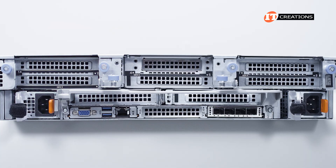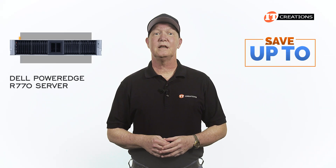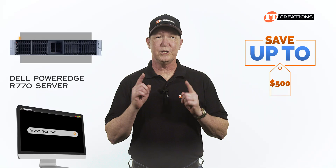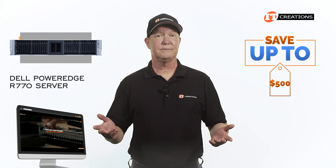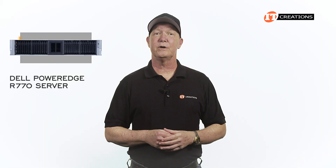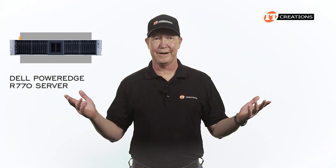Are you interested in the Dell PowerEdge R770 server? For a limited time, you can save up to $500 off the purchase of a system listed or configured at IT Creations that's valued at $5,000 or more. Just click the link for more information, and when you're ready to make a purchase, just mention this video. No keywords required.